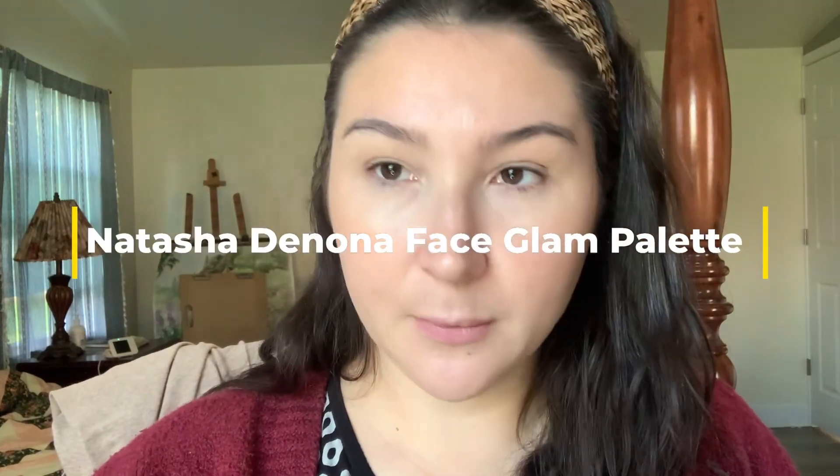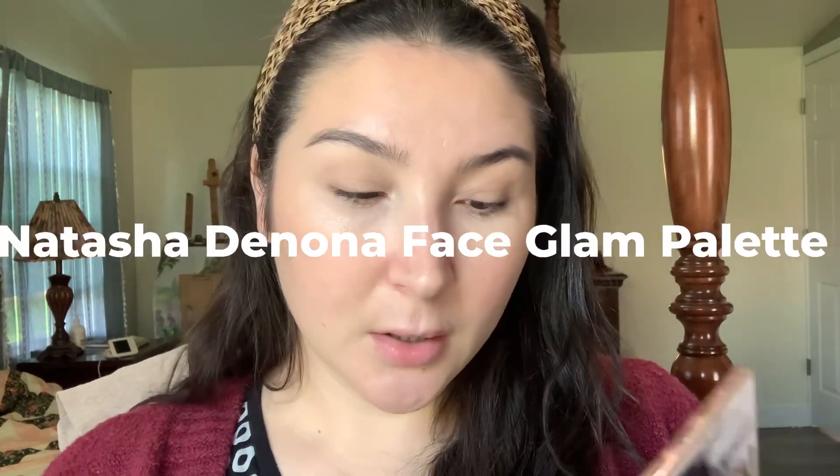For blush and eyeshadow I'm going to use the Natasha Denona palette. Going in with the blush — it's one of those rusty reds. Then going in with the highlighter from the same palette. It's really intense but I love a good intense highlight.